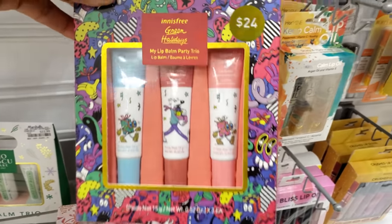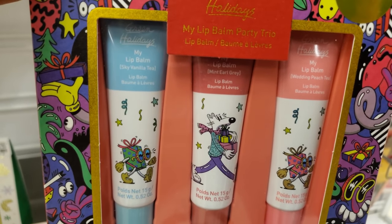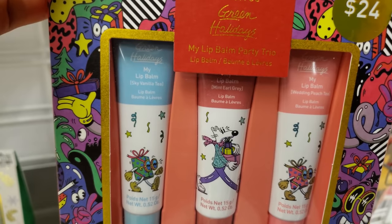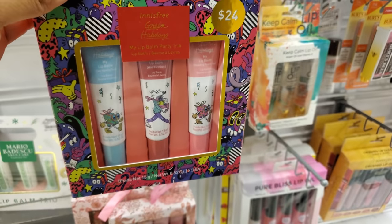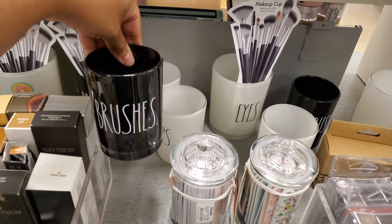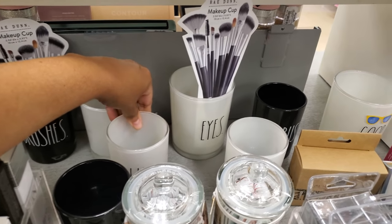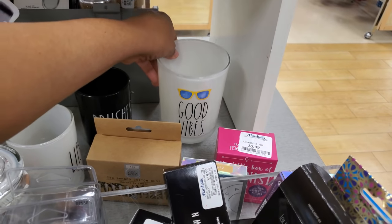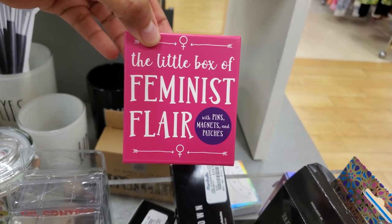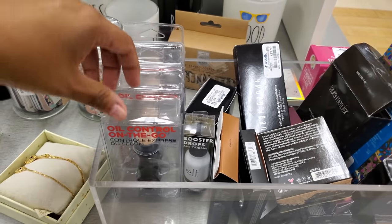There's a lip balm set — retails for $24 but marked $13 — with flavors sky, vanilla, tea mint, and wedding peach. New brushes for $4, with separate lip and eye brushes at the same price. A Good Vibes one is $6.